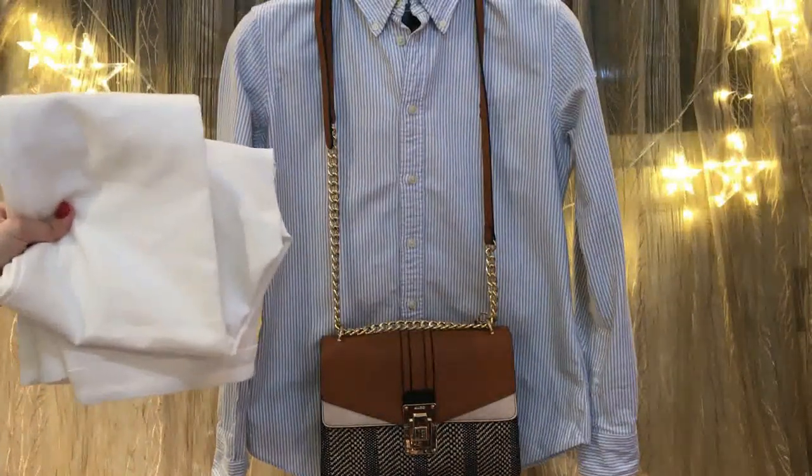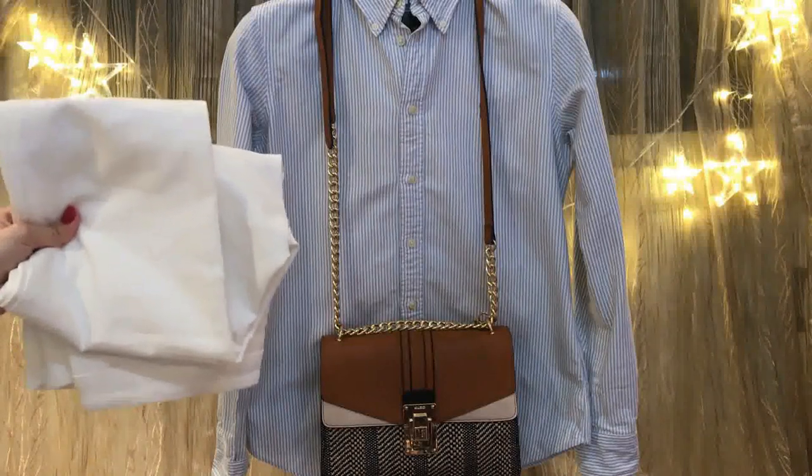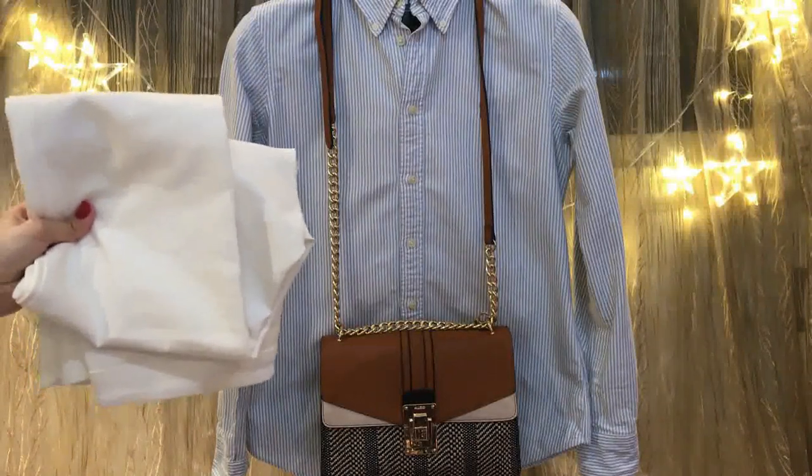Ladies, one more tip: if you are petite, try to put your shirt inside your jeans to look taller.